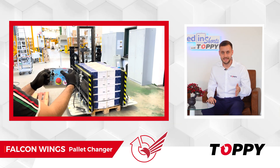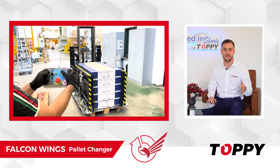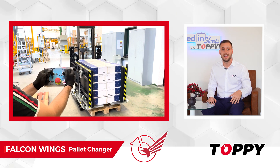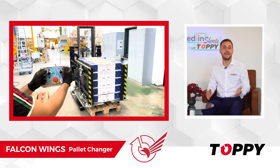Our technical sales team will teach you step by step how to use this joystick. It's very simple to use and the pallet changing operation will even become fun — it's like playing with a PS.